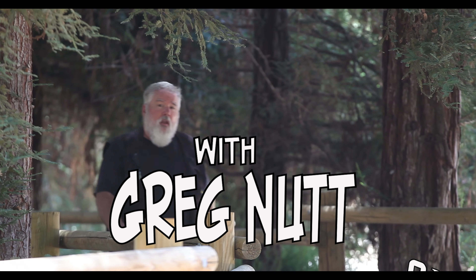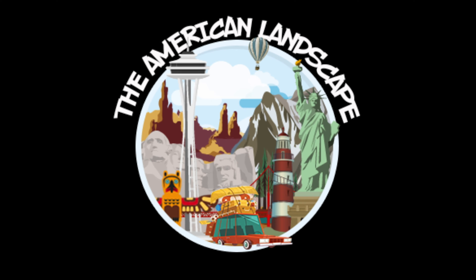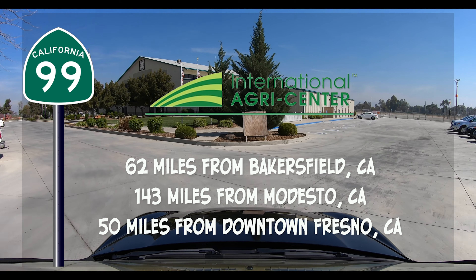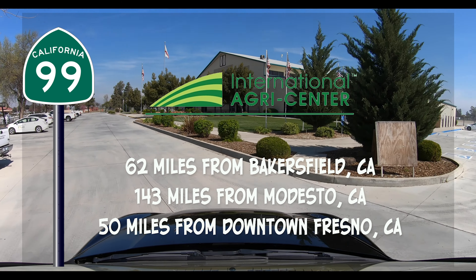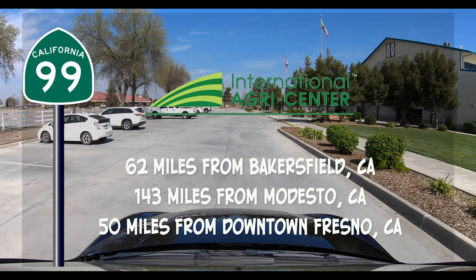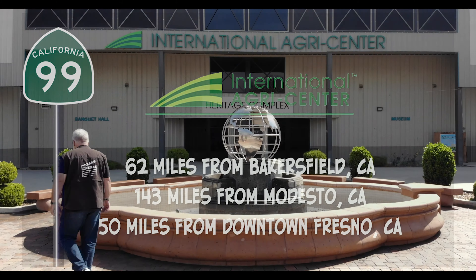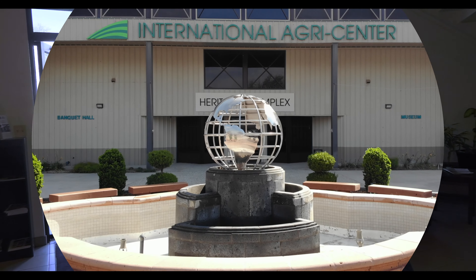Hi, I'm Greg Nutt and welcome to the American Landscape. Our first stop is the International Agri-Center, just 62 miles from Bakersfield, 143 miles from Modesto, and 50 miles from downtown Fresno. Let's go ahead and go inside and see Jennifer Fox, the Agri-Center's Marketing Manager.